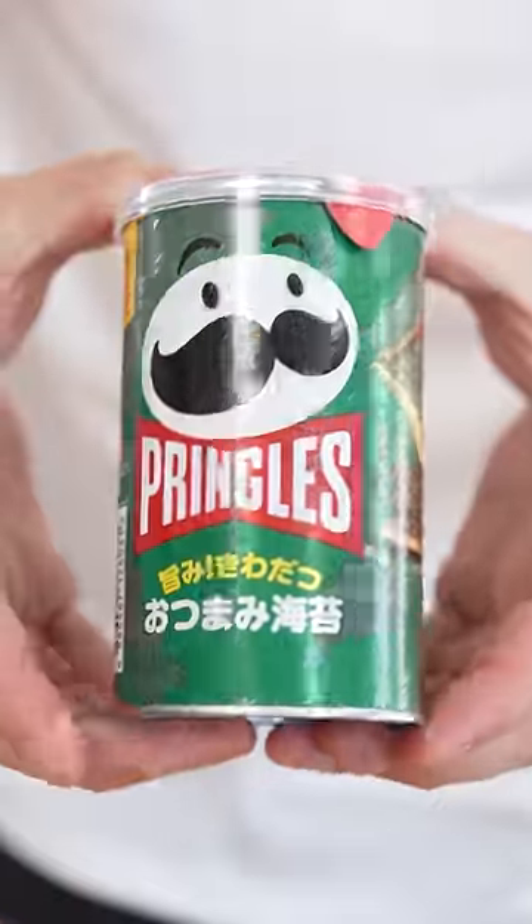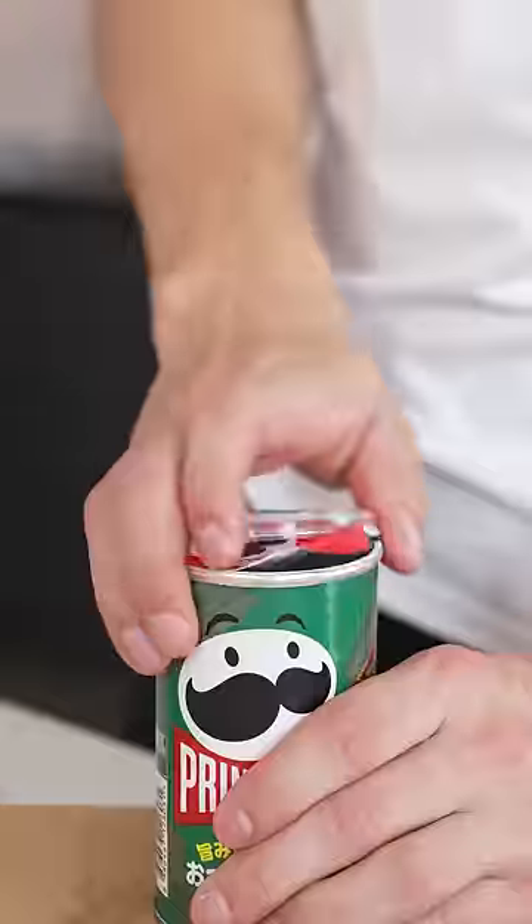Whoa, tastes too cheesy. How about these seaweed Pringles? They're green. Oh, closing these up.